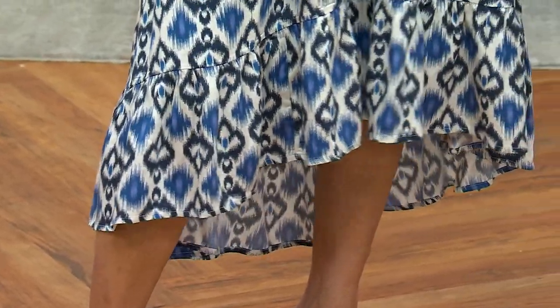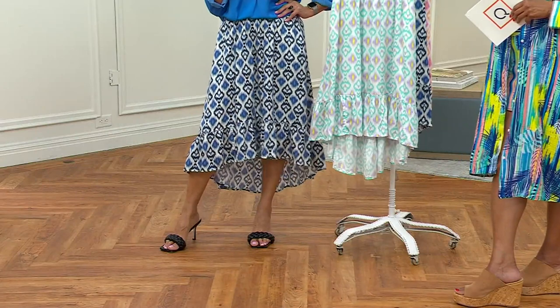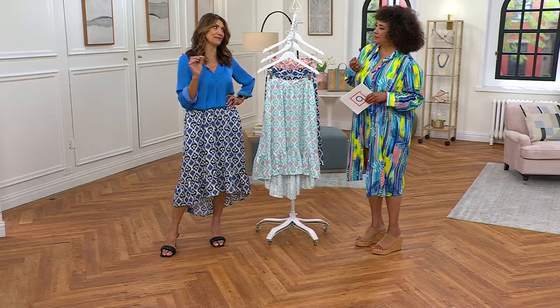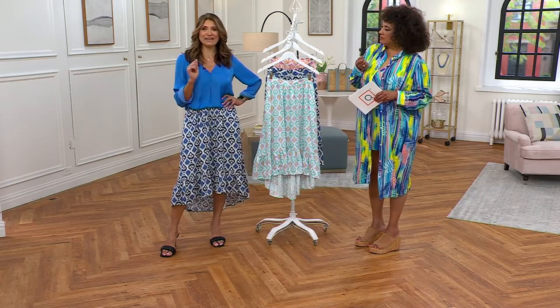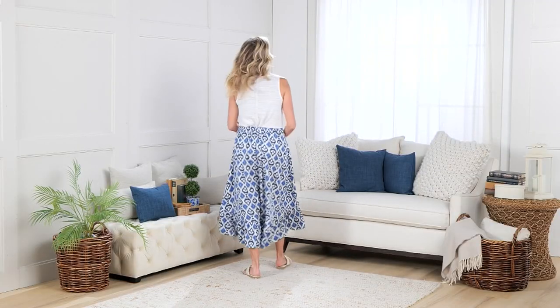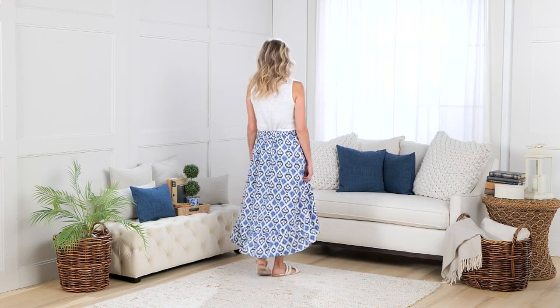A skirt is such a statement piece in your closet, and especially this one with the design. It's a casual skirt. It's a dressy skirt. It's a skirt for those days when you go, 'I don't know what the dress code is.' How often does that happen where you're not quite sure? But it's a skirt — you can't go wrong.